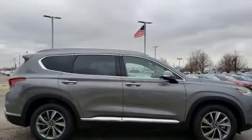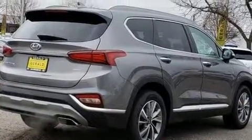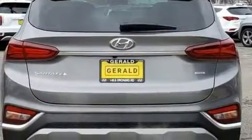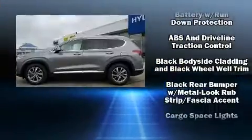Amenities include cruise control, a rear window wiper, adjustable headrests in all seating positions, an outside temperature display, and one-touch window functionality. Hyundai ensures the safety and security of its passengers with a comprehensive suite of equipment.